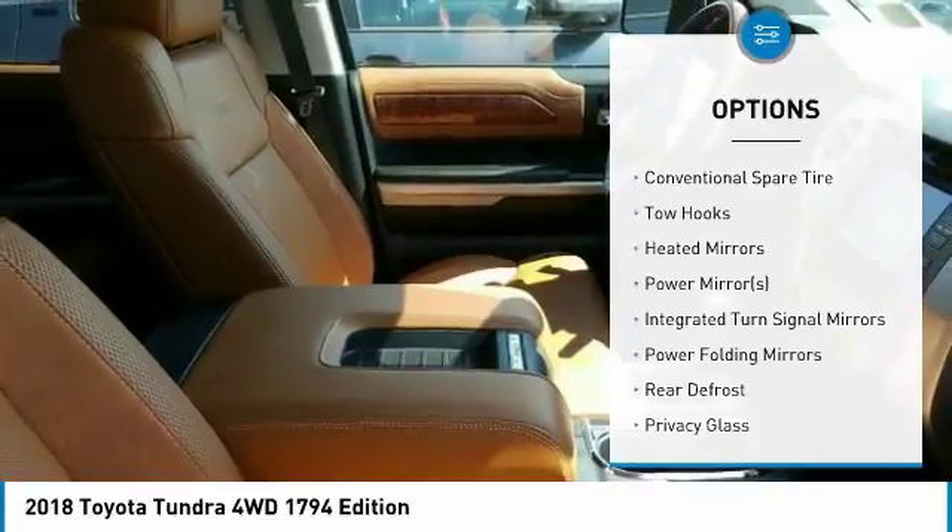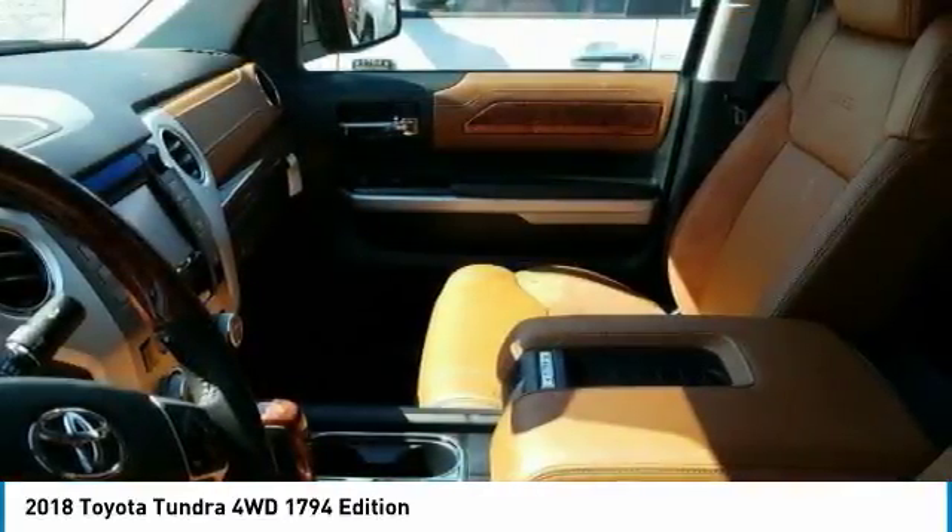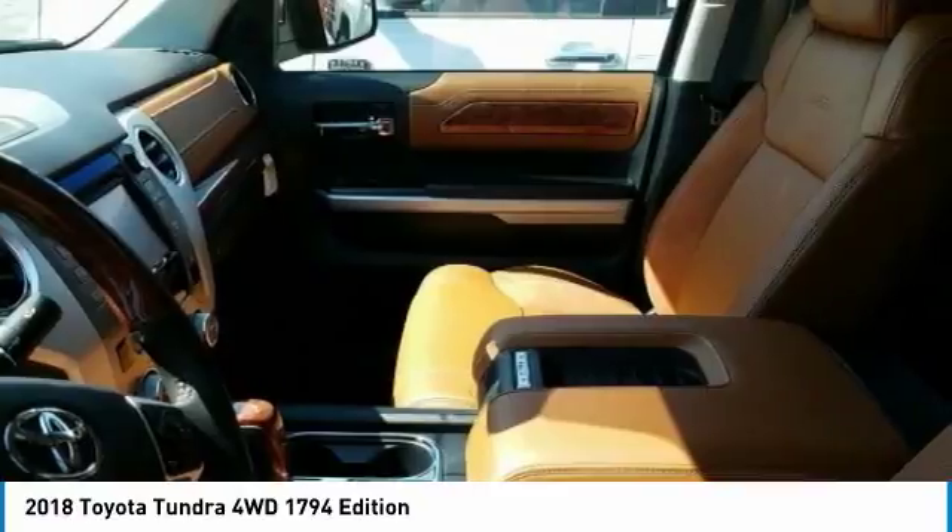Additional options include steering wheel audio controls, tow hitch, backup camera, navigation system, and keyless entry.